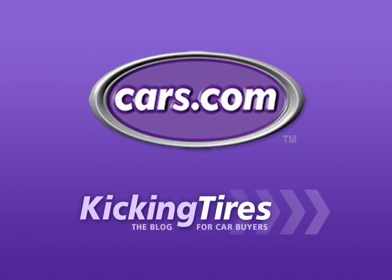So at the Chrysler Proving Grounds in Chelsea, Michigan, this is suburban dad Patrick Olson for Cars.com. For additional information on this car or any other, go to Cars.com and our blog, Kicking Tires.